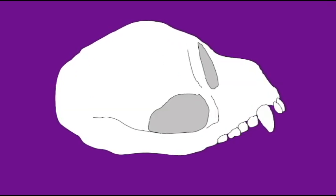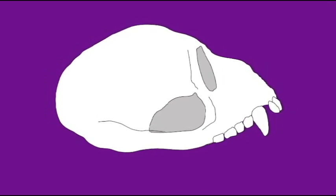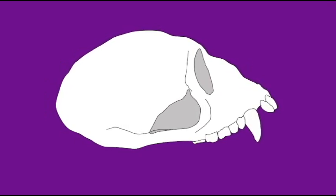Egyptopithecus, the first catarine primate known in the fossil record, is not that different from a vervet monkey, a modern old-world monkey. Not much variation would be required to convert the skull of Egyptopithecus into that of a vervet.